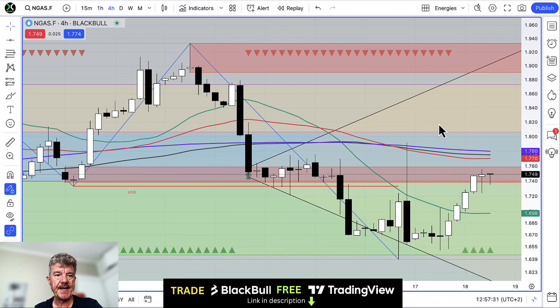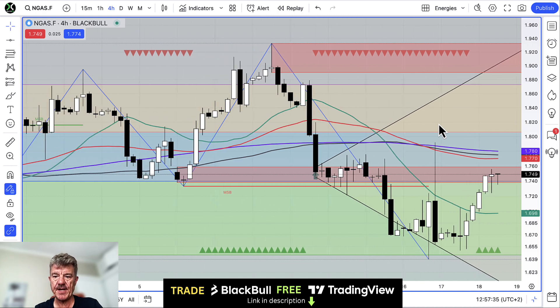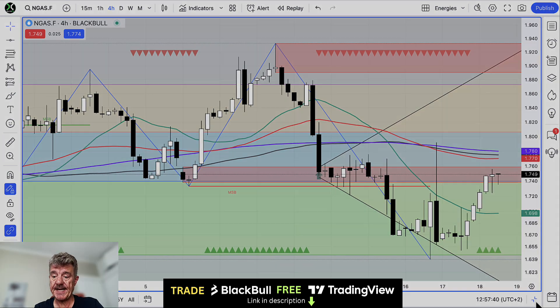My target is $2 and then $2.15, $2.20, and then $2.35 to $2.40. So far so good. Now let's have a look at this on the daily chart.